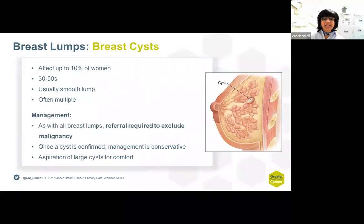Breast cysts are common in the midlife of a woman, affecting about 10% of these patients. They are usually smooth, often multiple, and need full triple assessment. Once a cyst is confirmed, management is conservative. We do aspirate cysts mainly to confirm they are cysts and also to improve patient discomfort.